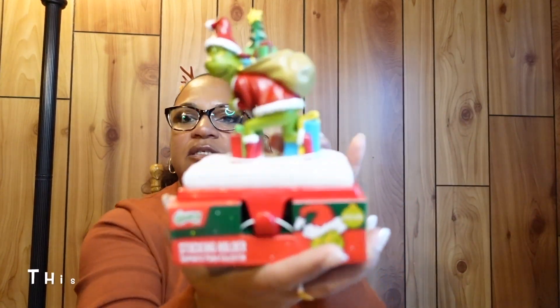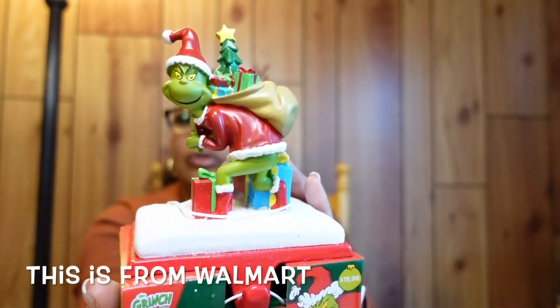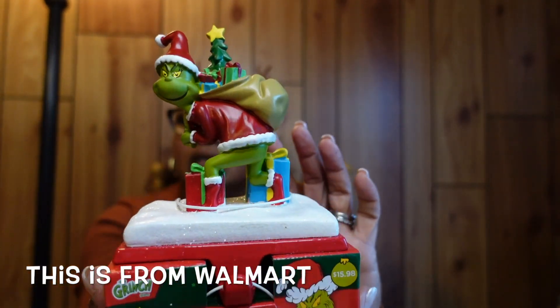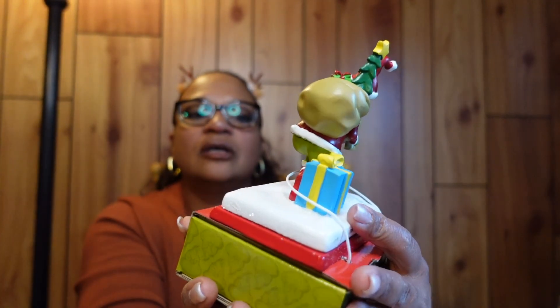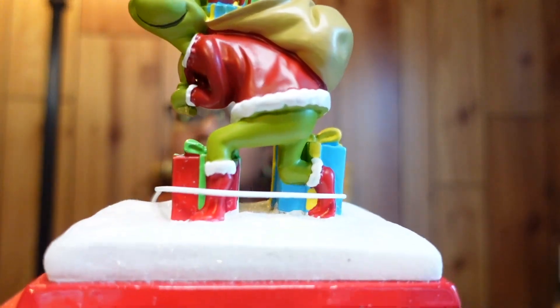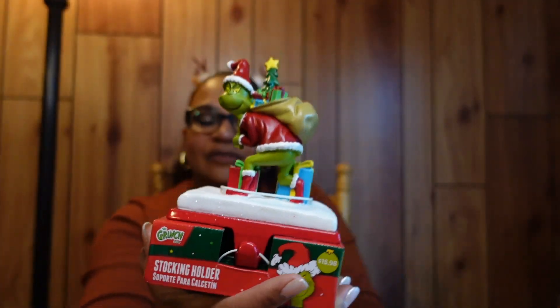I also got a Grinch stocking holder. I figured I could put one or both of my cats' stockings on here. It was so cute I could not pass it up.